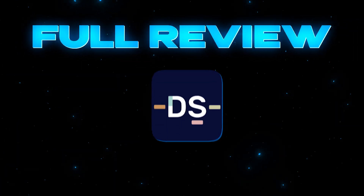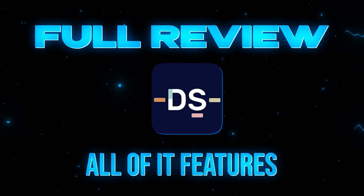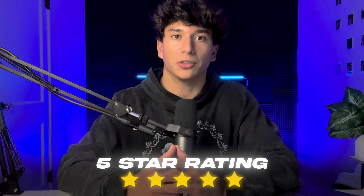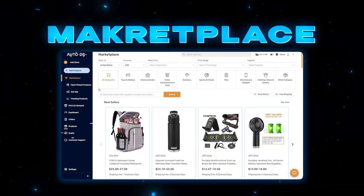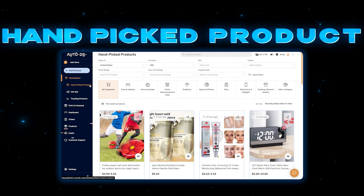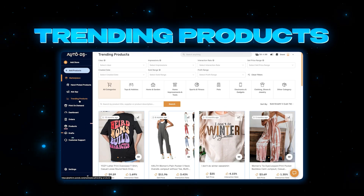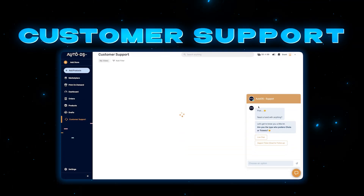Today I'm going to be doing a full review of AutoDS and all of its features. At the end of this video I'm going to be recommending whether or not you guys should download AutoDS, and I'll be giving it a rating out of five stars. In this review we're going to be covering the AutoDS marketplace, their hand-picked product section, the Facebook, Instagram, and TikTok spy, the trending product section, print on demand, and finally customer support.